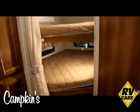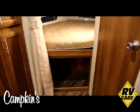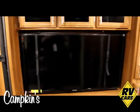Back here you've got nice thick bunk mattresses with windows all around, and a little nook there for shoes and stuff underneath the bunk. And then a nice 50-inch TV which is directly across from the couch — a great floor plan idea.